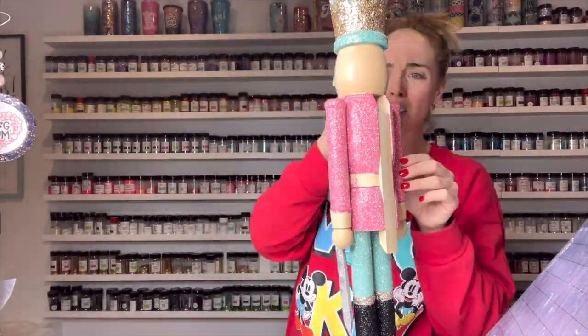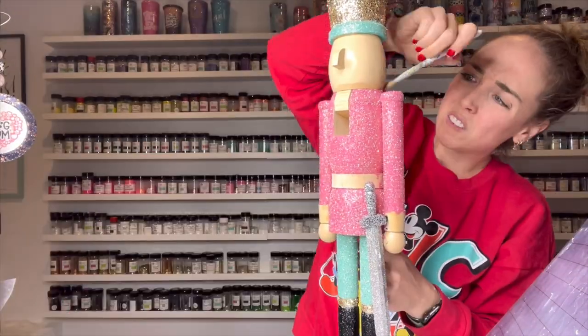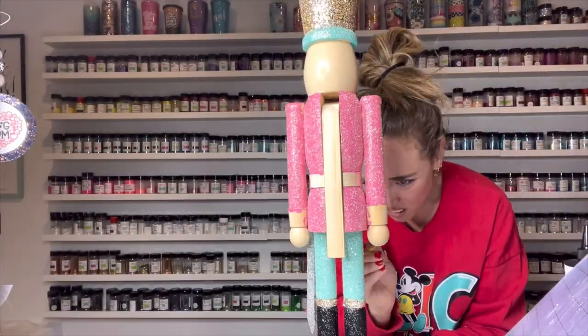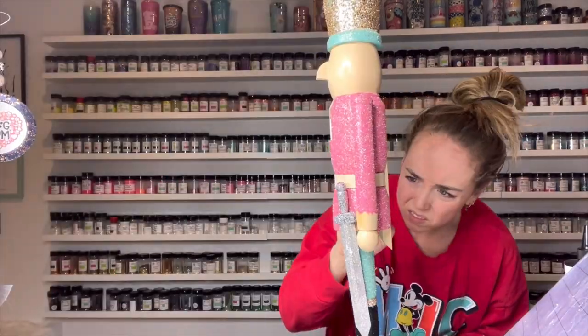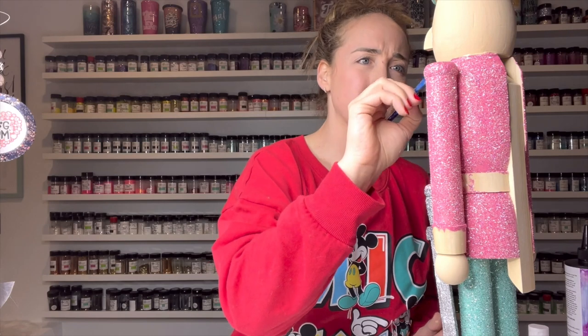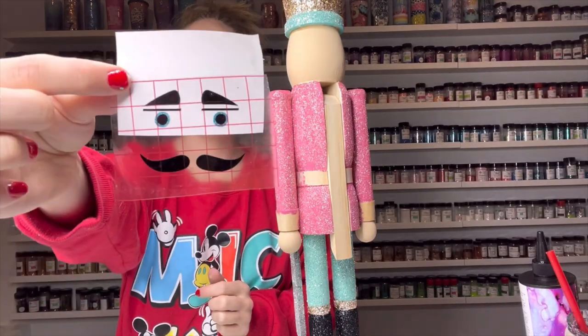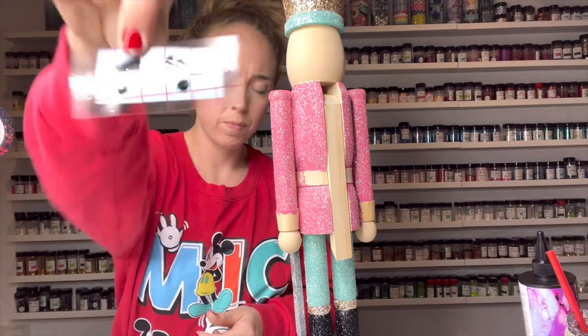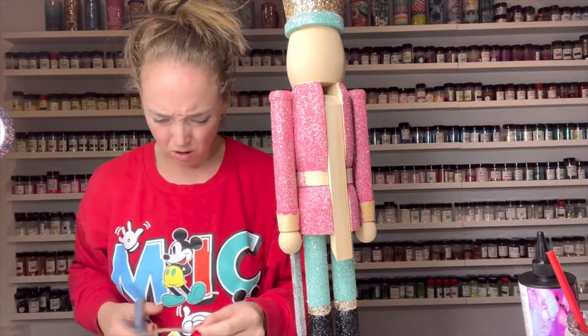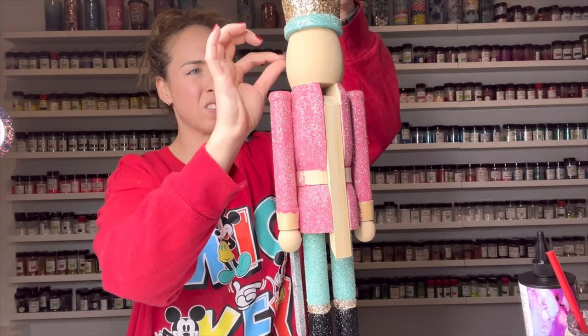Once my glitter was sealed, I let it sit for about an hour before adding all of my final touches. I touched up his face and his hands with the natural beige acrylic paint, then I took some really light acrylic paint and just did some little blush marks on his face — I was unsure about that. Then I got to work on his face: I found a big SVG pack on Etsy that had all of these different Nutcracker faces in it, so I bought that and cut it out of vinyl.